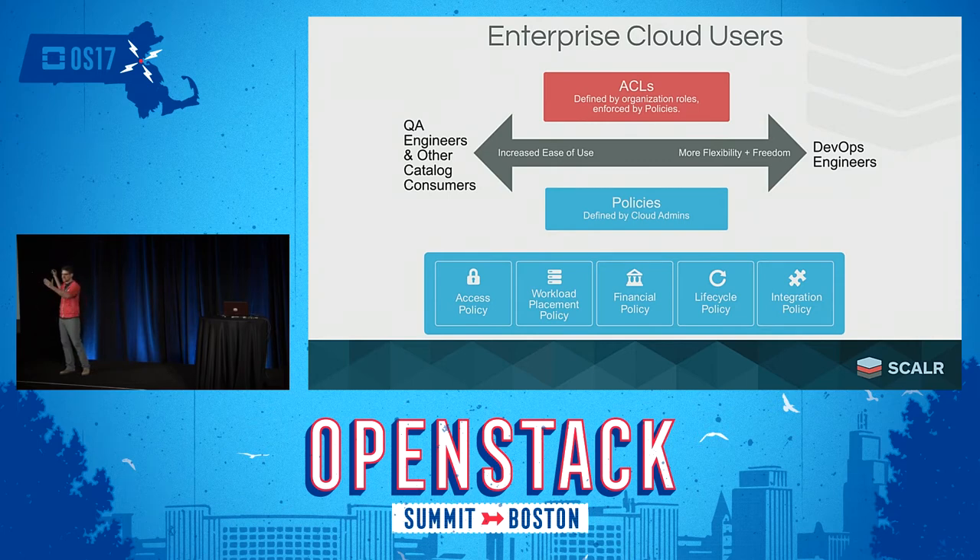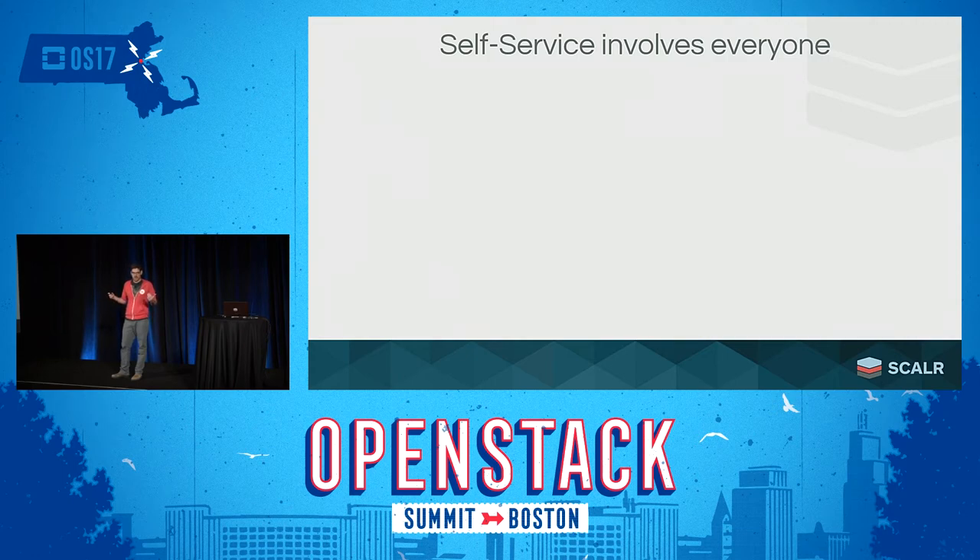Between those two sides of the spectrum, you have people in accounting, sales reps spinning up demo environments — all these different types of end users who need to benefit from self-service. But self-service really involves everyone at the enterprise, all these different constituencies. It's not just end users — what about the financial administrator who needs to see how much you're spending? What about the compliance officer who needs to ensure a PCI environment is compliant? What about security teams that need to know everything is behind the right firewall?